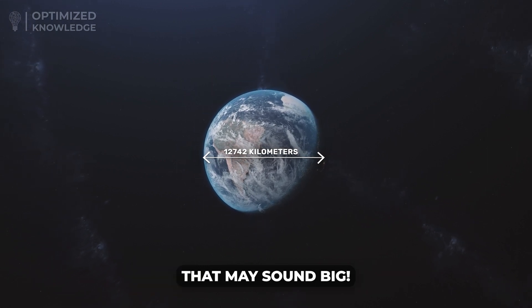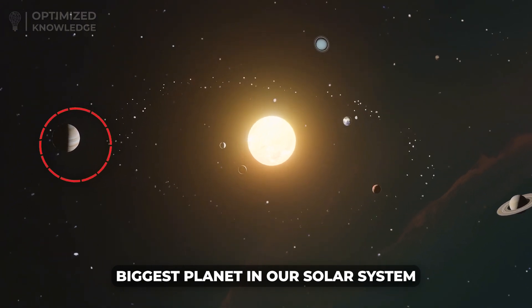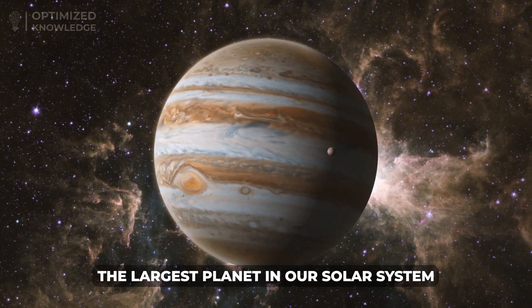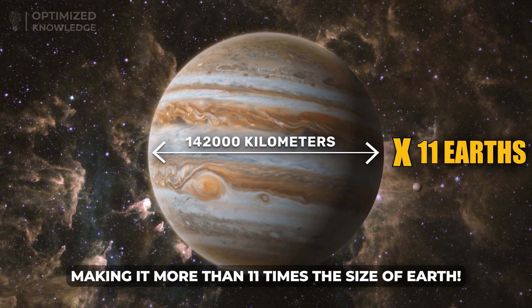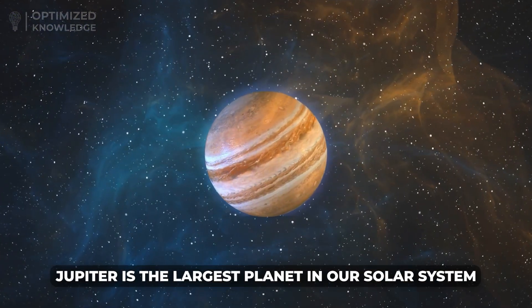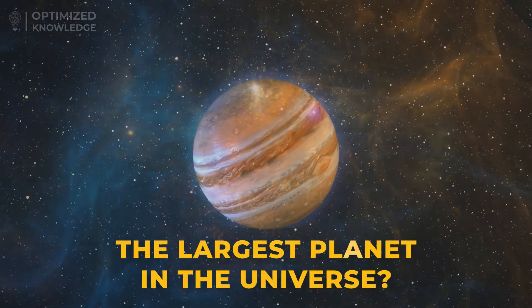That may sound big, but it's nothing compared to the biggest planet in our solar system, Jupiter, which is over 142,000 kilometers in diameter, making it more than 11 times the size of Earth. But have you ever wondered about the largest planet in the universe?